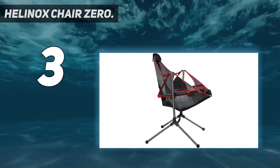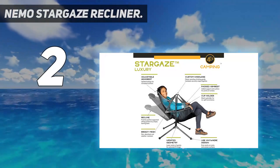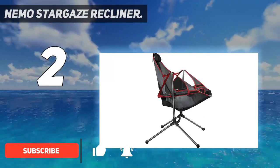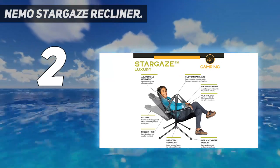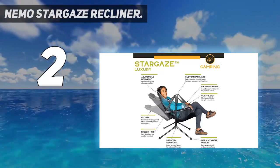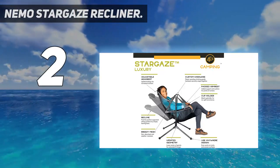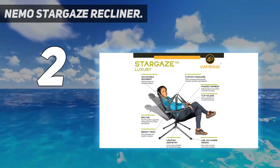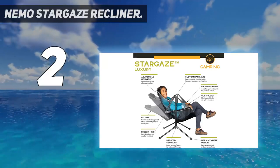At number two on my list: the Nemo Stargaze Recliner. The Nemo Stargaze Recliner Luxury Chair is equal parts recliner, hammock, and rocking chair. The chair's mostly mesh body is suspended above its aluminum frame, allowing it to swing back and forth, recline, or stay upright — all equally easily depending on how you position your back and feet. Feature-wise, the Stargaze is no slouch, with a padded headrest and armrests that are both comfortable and functional, plus plenty of storage with a cup holder and phone pocket. The Stargaze's most obvious drawback is cost, but it's hard to deny the versatility and all-around fun factor of the design.